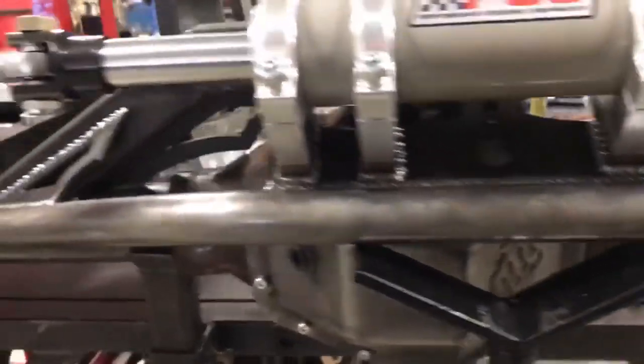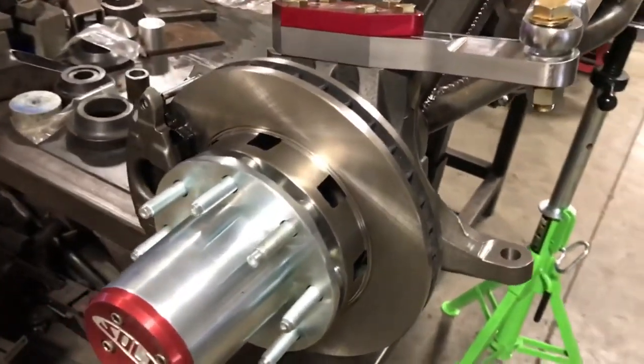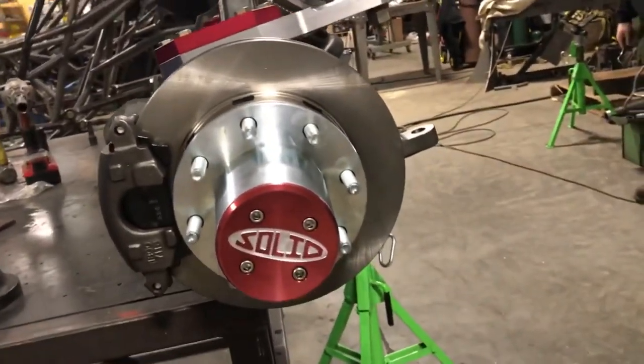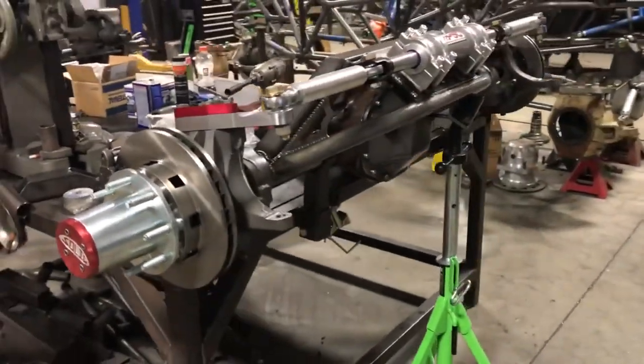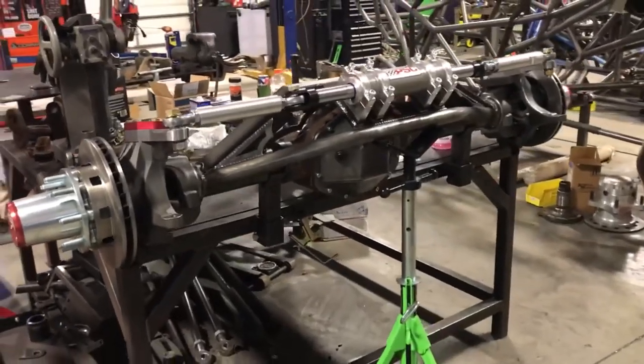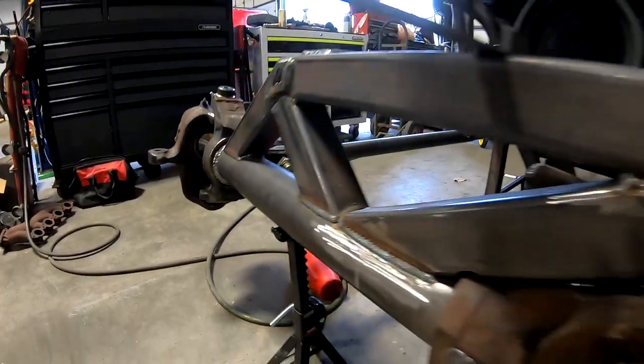Now you might be wondering what in the world we do with 50 14-bolt axles. Well, we build custom heavy duty off-road 14 bolts for rock bouncers, Jeeps, stuff like that. In order to do that we need old center sections that we can cut, retube, and build into badass axles and then sell them at our shop. We just ran out and have orders coming in every day, so we left about 6 o'clock this morning and we're about two hours from the house. Need to be back by lunch.